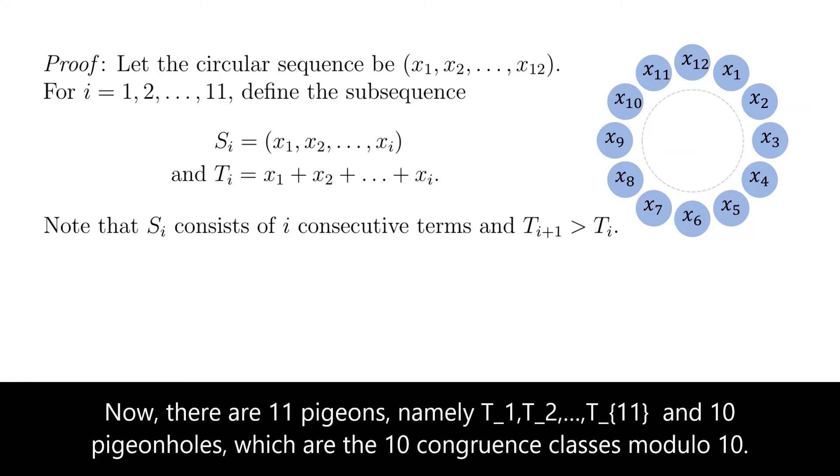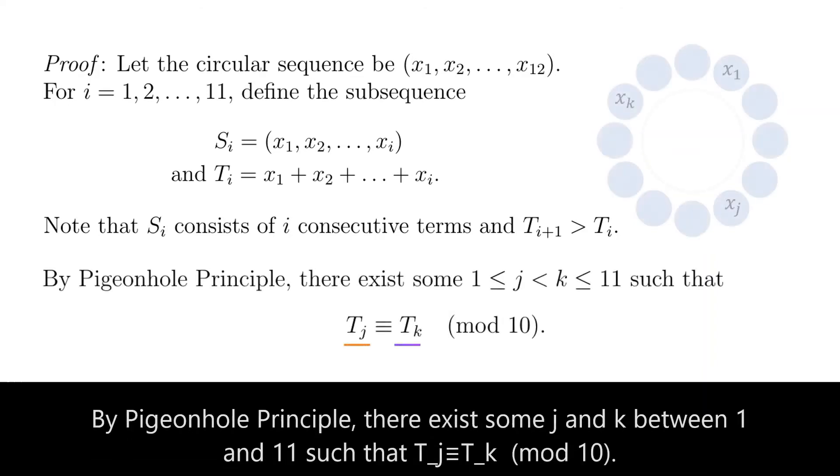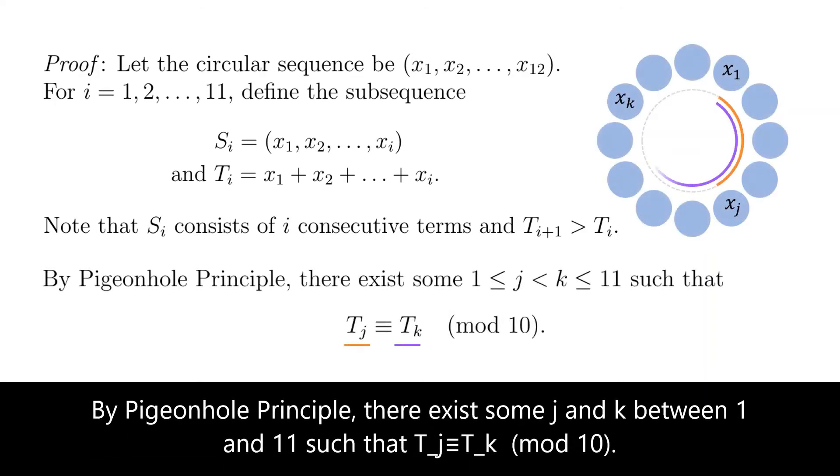Now there are 11 pigeons, namely t1, t2, ..., t11, and 10 pigeonholes, which are the 10 congruence classes modulo 10. By the pigeonhole principle, there exist j and k between 1 and 11 such that tj is congruent to tk modulo 10.